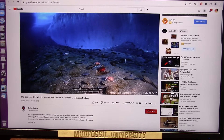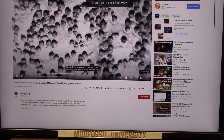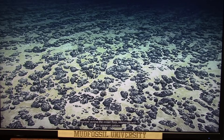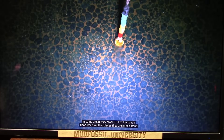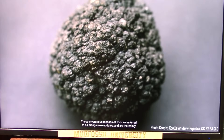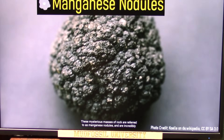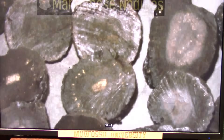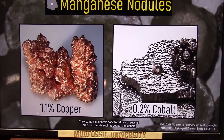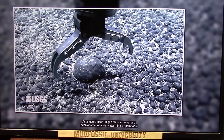The ocean floor is a strange geologic oddity. There, millions of rounded rocks — which are essentially solid geodes called nodules — are spread across the ocean floor, seemingly with no apparent pattern. In some areas they cover 70% of the ocean floor, while in other places they are nonexistent. These mysterious masses of rock are referred to as manganese nodules and are incredibly valuable because they contain economic concentrations of several industrial metals such as copper and cobalt. As a result, these unique features have long been a target of underwater mining operations in an attempt to facilitate an easy profit.